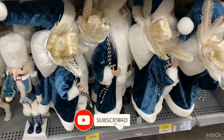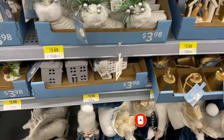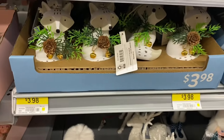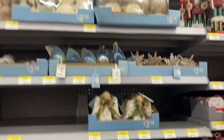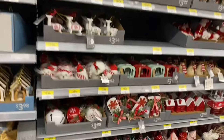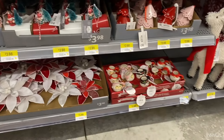And more of the Santas. Love that blue nativity scene — $3.98. The skates. And the houses. Another close-up of the fox — really cute. Love the gold and the blue. There's the angels. And more of the boxed ornaments. And here's more of the red and white — I love those poinsettias. Very pretty.